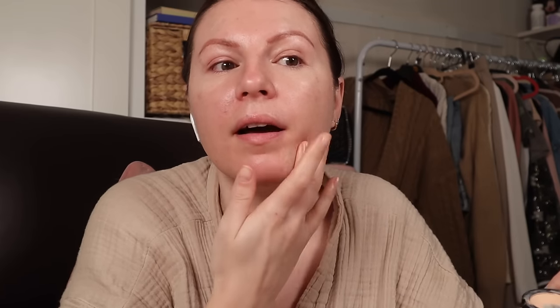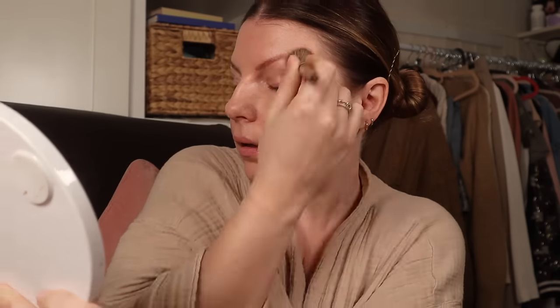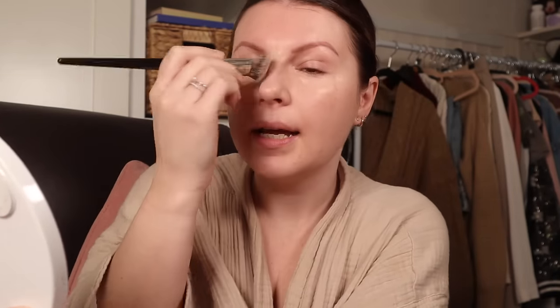That actually blended out really nicely. It's kind of a dry consistency — that corrector thing — but every time I use it I'm surprised, because it looks like it's going to be a thick creamy concealer but it blends to be quite thin and flattering. I don't know how they do it but it's great. Eye primer next — I'm going to try that Beauty Pie eye crayon again.